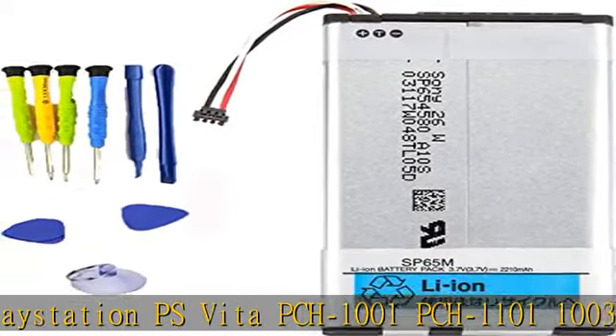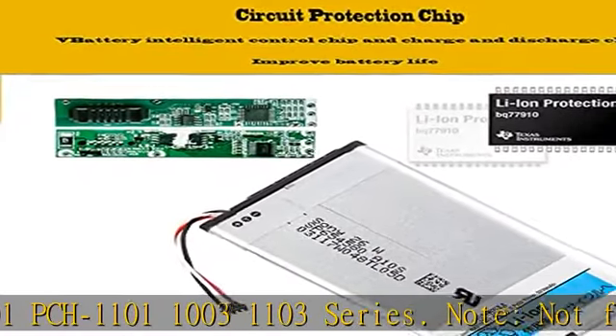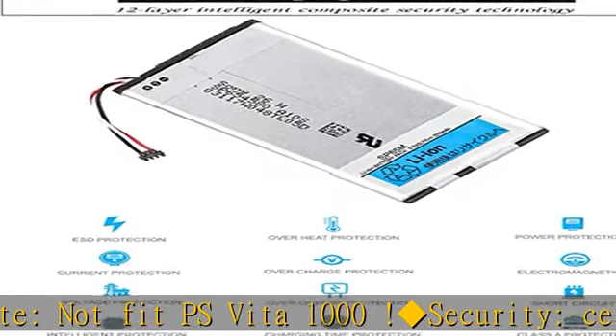Note: Does not fit PS Vita 1000. Security: Certified by CE and FCC for safety. Strict test for compatibility. See the description to get this product today at the best price.